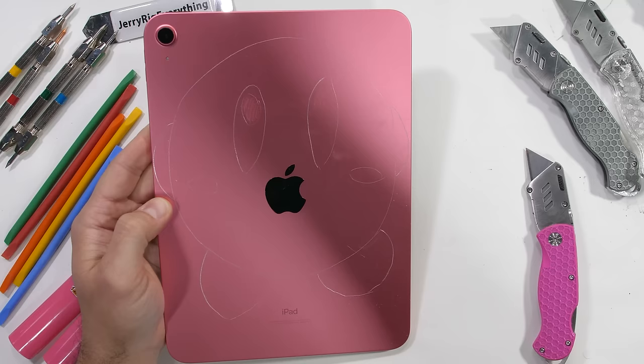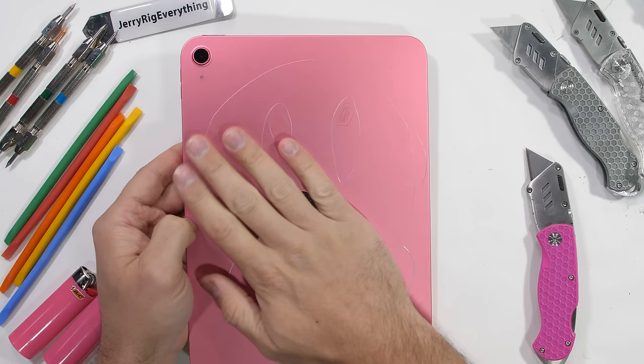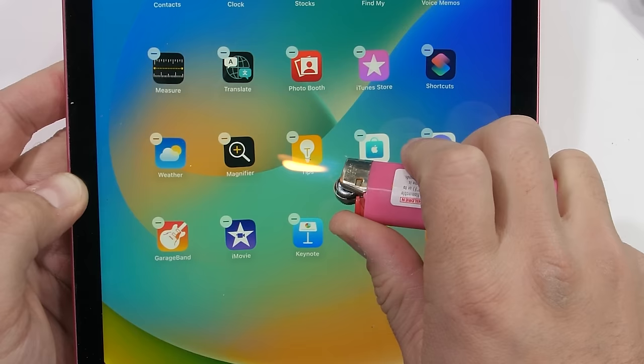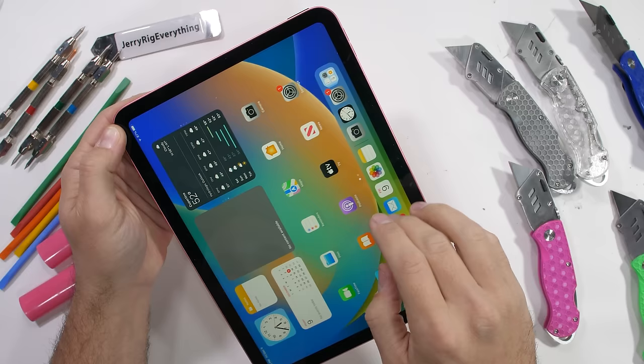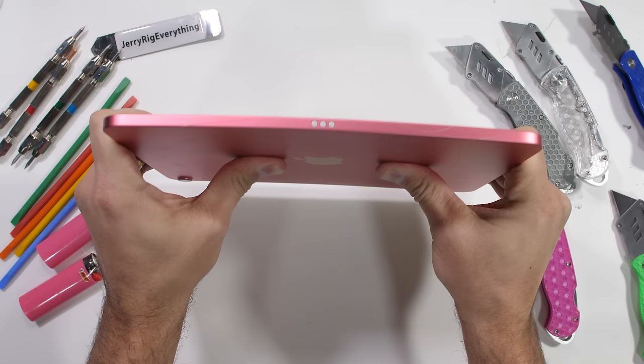I'll be the first to admit the drawing isn't my best work — I tried going for a cute little pink Kirby. Apple's calling the 10.9-inch screen a liquid retina display. After about 15 seconds with my lighter, the heat passing through the glass and air gap causes the LCD to go black, but after some time it does recover. The most recent iPad Pro survived the bend test, along with the older iPad mini. This iPad 10th generation, however, should not be put in a back pocket.